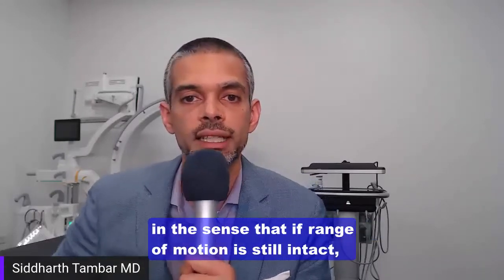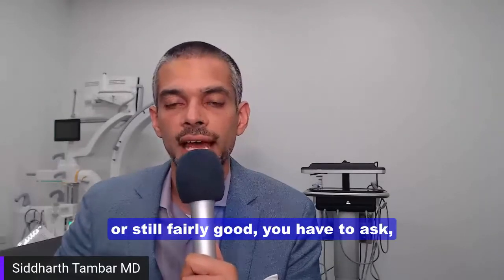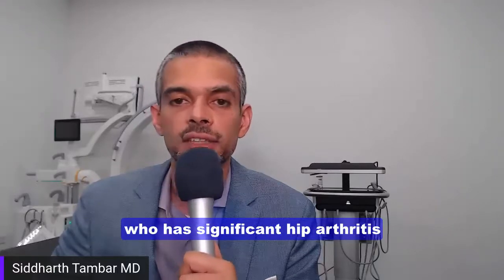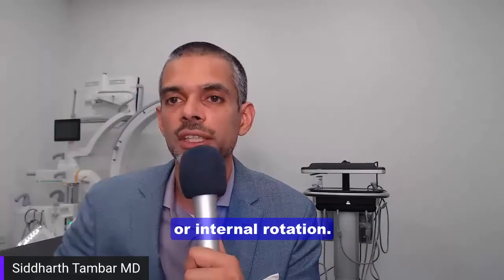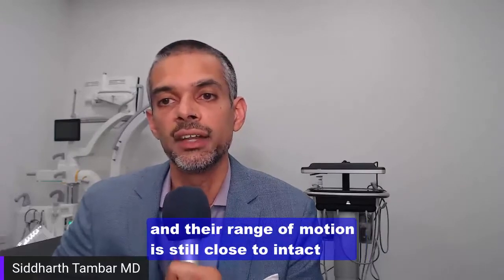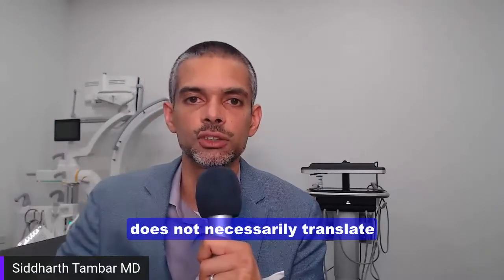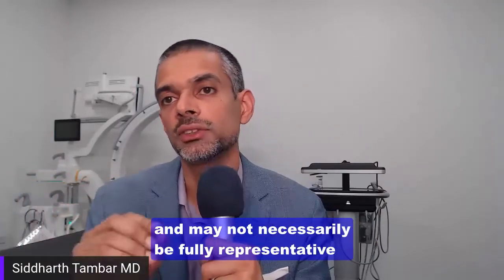Range of motion is a big one — if range of motion is still intact or fairly good, you have to ask what exactly do we mean by bone-on-bone? If you're truly bone-on-bone, you really shouldn't have very good range of motion. An example would be someone with significant hip arthritis who can't really move the hip in internal rotation. On the other hand, someone can have really advanced knee arthritis and their range of motion is still close to intact. It's important to understand that what we see on x-ray does not necessarily translate to what's actually happening to that individual.